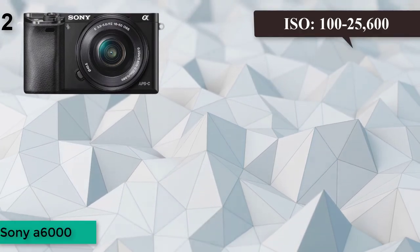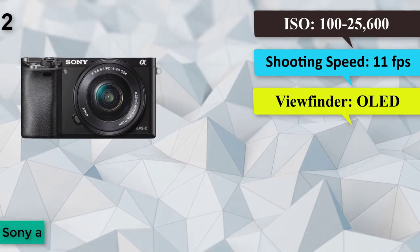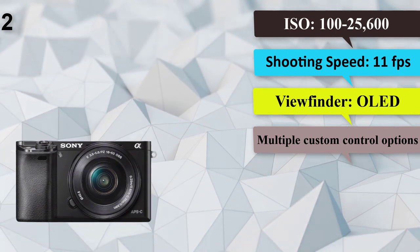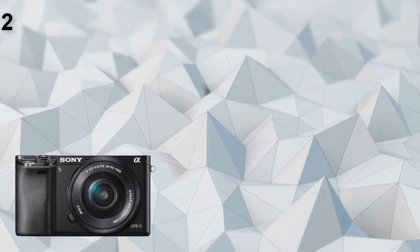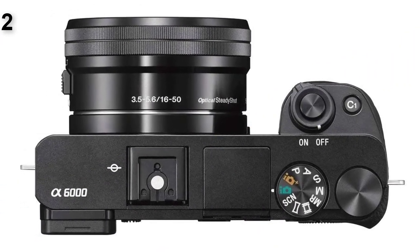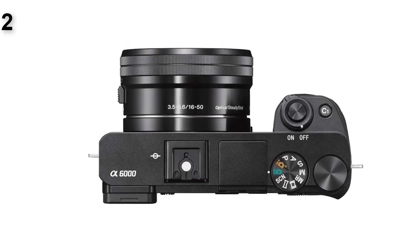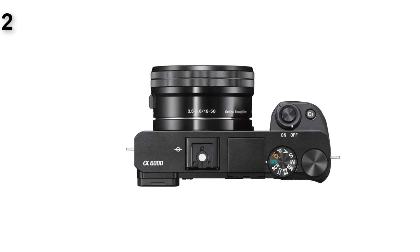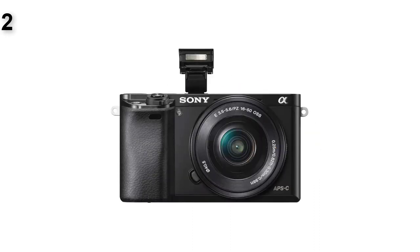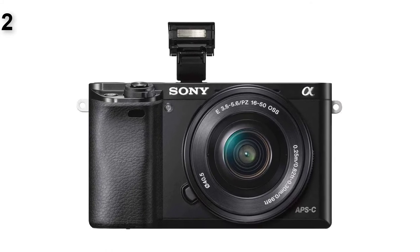Number 2: Sony A6000. Megapixels: 24.3. ISO: 100–25,600. Built-in flash: yes. Shooting speed: 11 frames per second. Viewfinder: OLED. Fast continuous shooting and autofocus, multiple custom control options. The Sony A6000 is the best mirrorless camera for beginners, in that it's an ideal compromise between power and portability. Its autofocus is as good as a DSLR's, and it shoots at a blistering 11 frames per second with continuous autofocus and metering. Electronic viewfinders are a weak point on many mirrorless models, but the A6000's OLED eyepiece is bright and crystal clear, and doesn't suffer from the stuttering you'll sometimes find on EVFs with lower refresh rates.